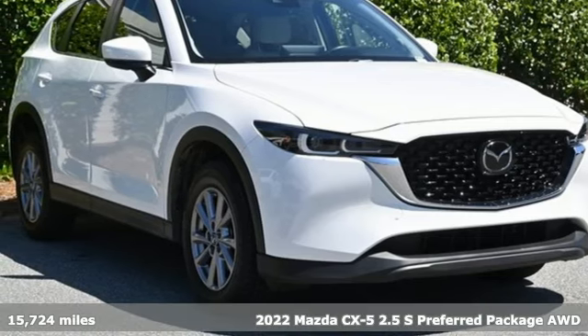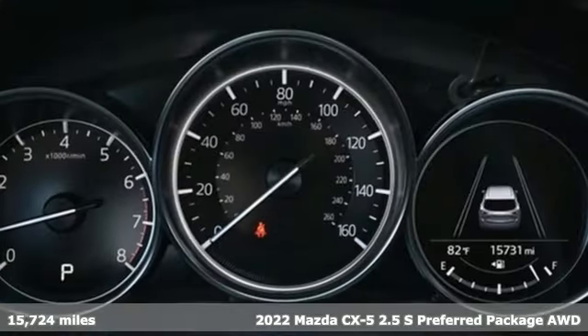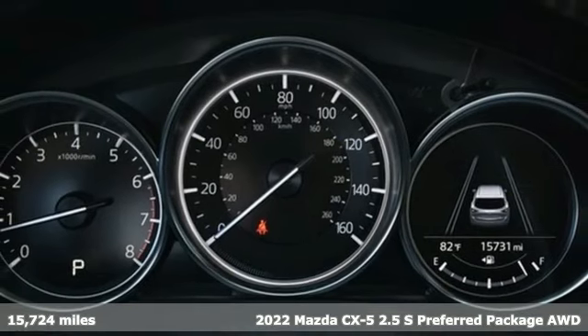It's a 2022 Mazda CX-5. For all the things that drive you, there's Mazda.